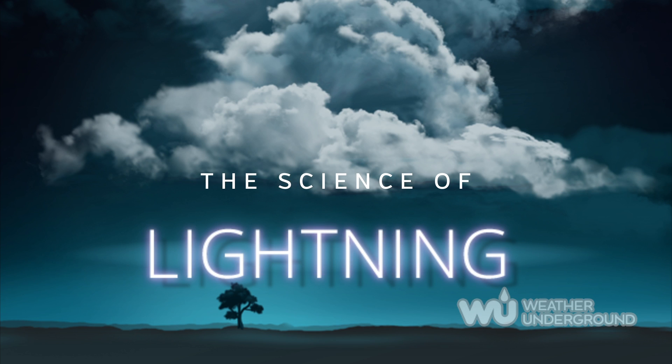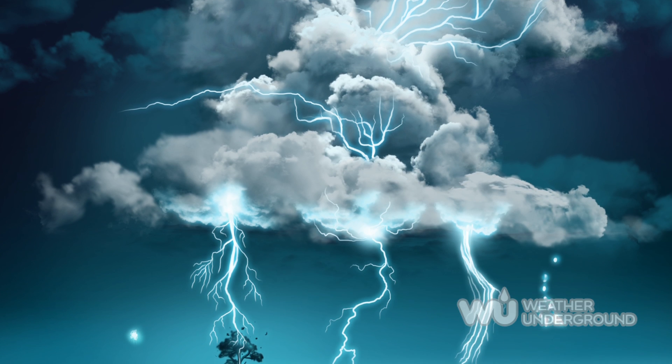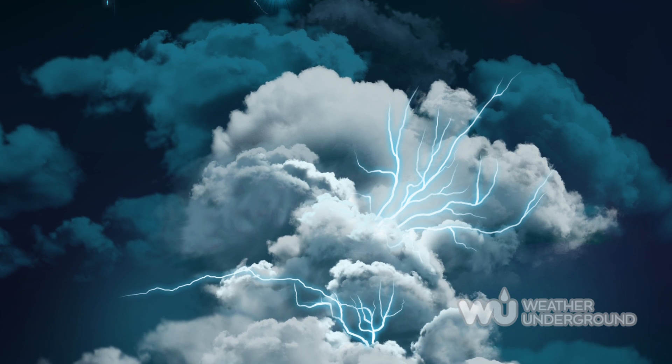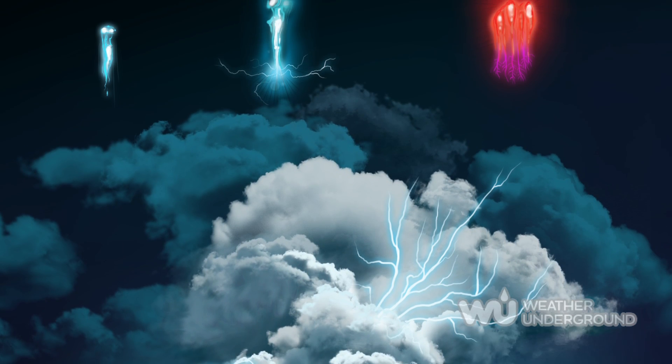Lightning is the electric discharge between oppositely charged regions in the upper atmosphere, within a cloud, or from a cloud to the ground. The following types occur without contact with the ground.